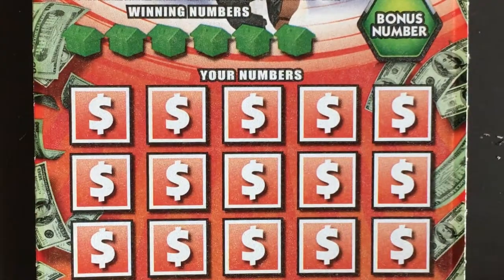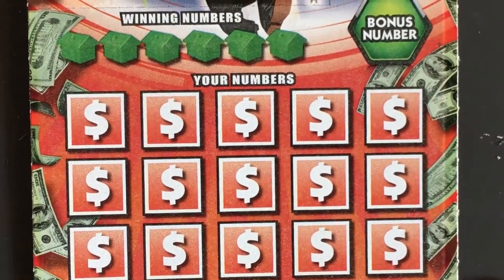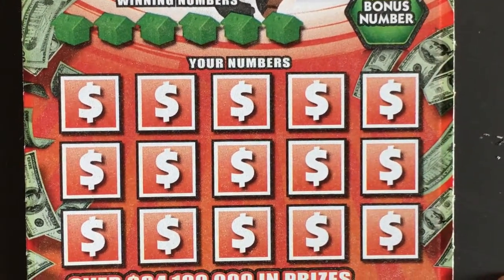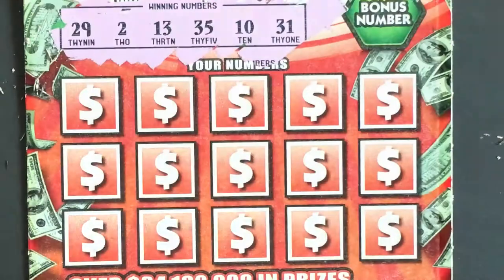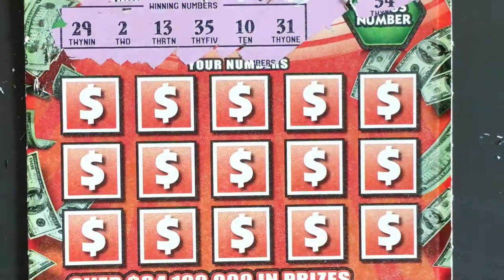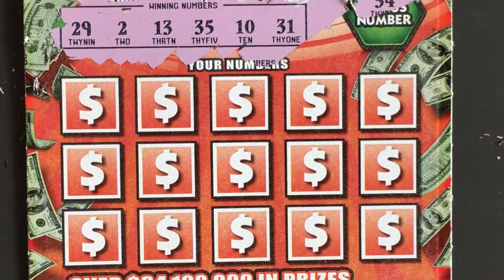No winner there. Okay, now the ten dollar. We need to find a symbol. 29, 29, 2, 13, 35, 10, and 31. Okay, bonus number 34 — close, but not what we're looking for.